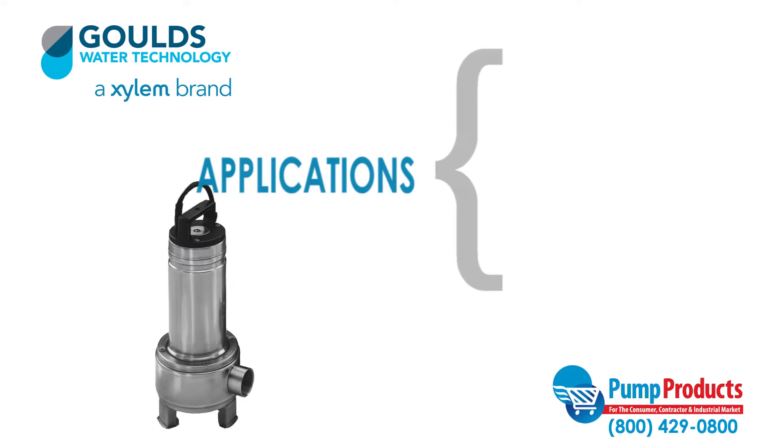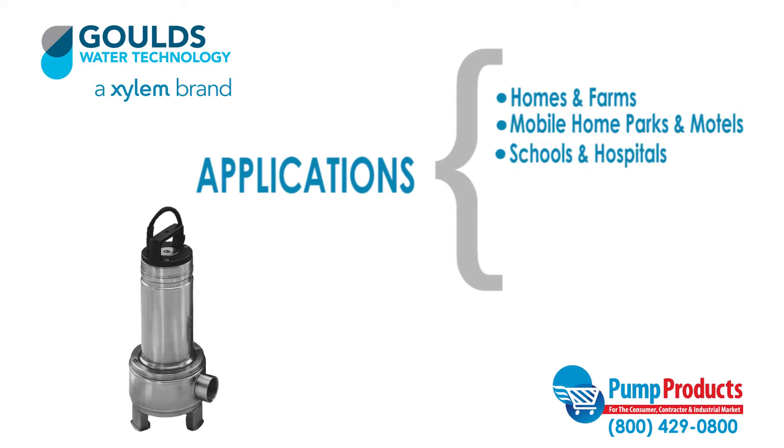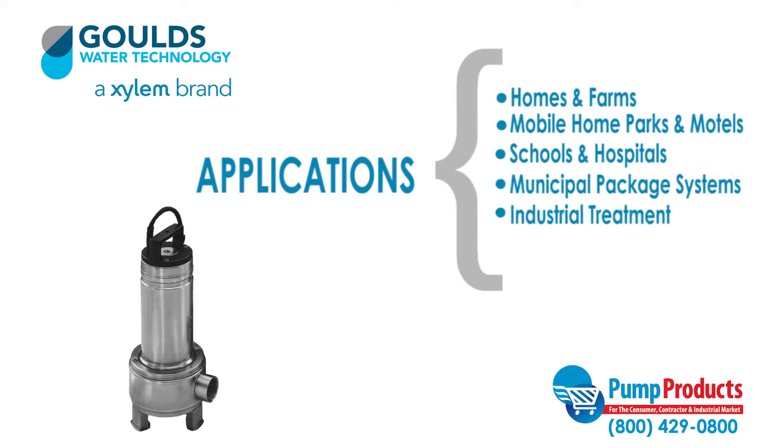Such applications include homes, farms, mobile home parks, motels, schools, hospitals, municipal package systems, industrial treatment systems, and dewatering applications.